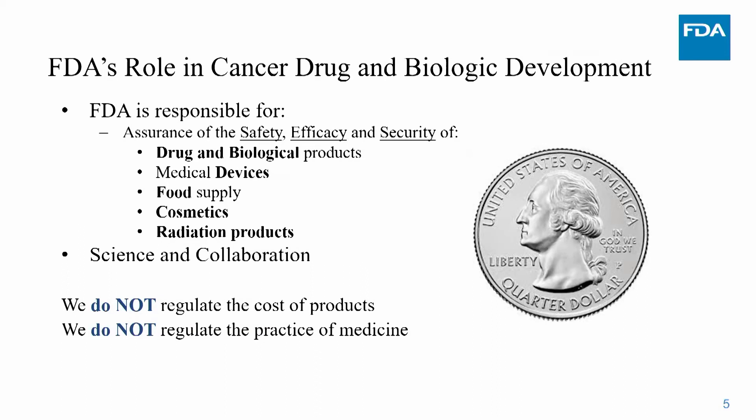There are some things the FDA doesn't do. We don't regulate the cost of products, so we don't know what the cost of a drug will be before we review it. We also don't regulate the practice of medicine — meaning if we approve a new drug for a specific indication like prostate cancer, a prescribing physician could use that drug for another type of cancer, which is called off-label use.